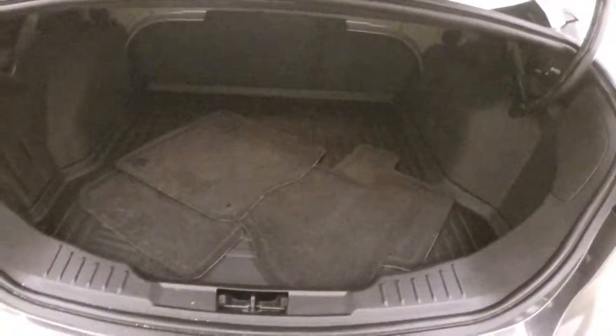Look in the trunk. Plenty of space. Nice rubber mat down to make sure any spills or any dirt stays on there — easy to take out and clean.